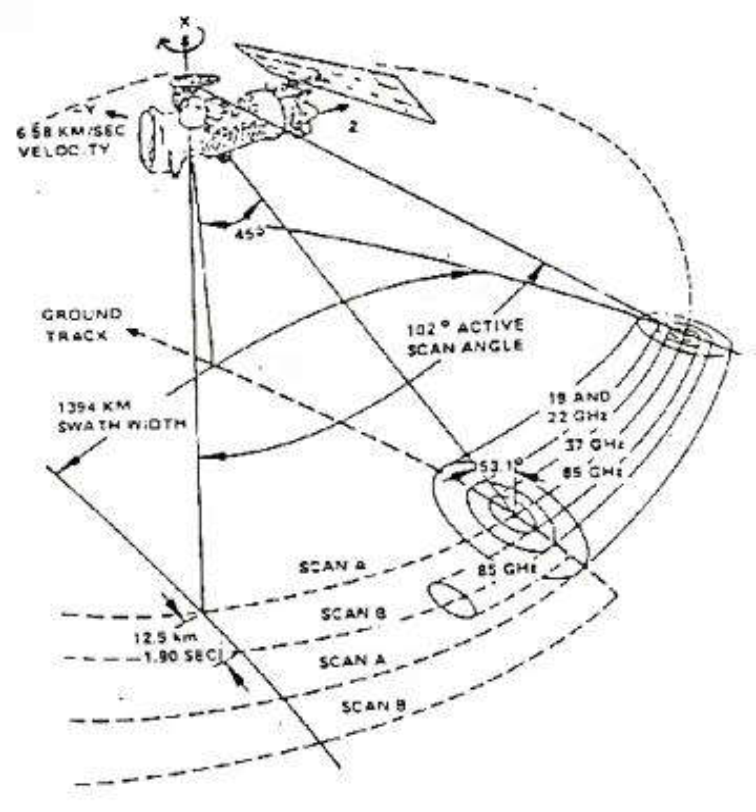The SSM/Is on F-11, F-13, F-14, and F-15 have all produced excellent data. Before the F-8 was decommissioned, it aided investigations into measuring passive microwaves at higher Earth incidence angles. An increase in angle would allow a greater swath width to be utilized, giving a greater amount of coverage at the Earth's surface. The F-8 tilt experiment was carried out between 25 June and 13 July 1993. F-17, F-18, and F-19 all carry SSM/IS.